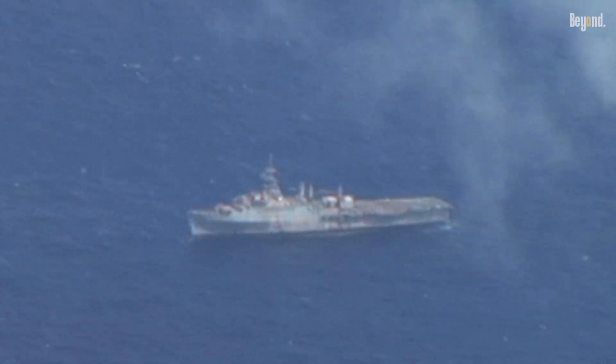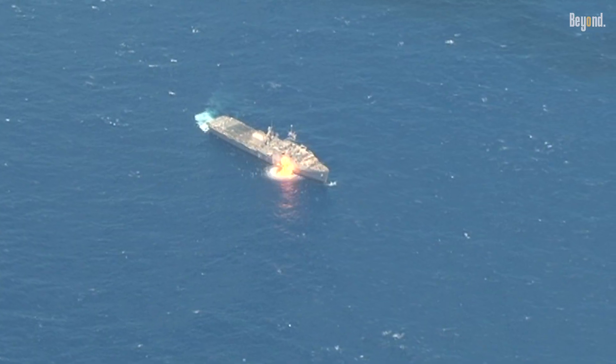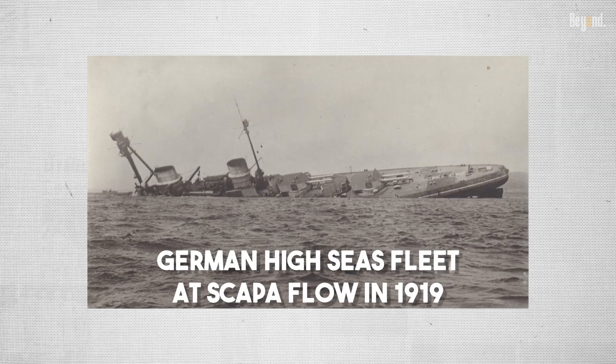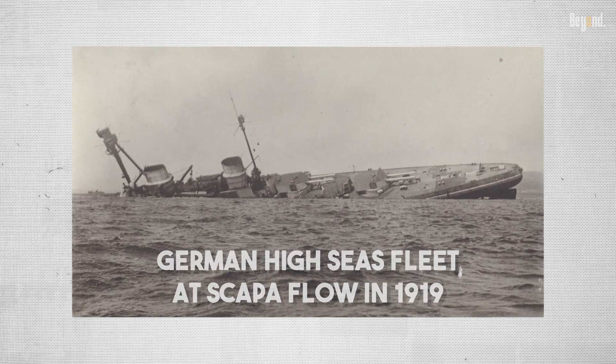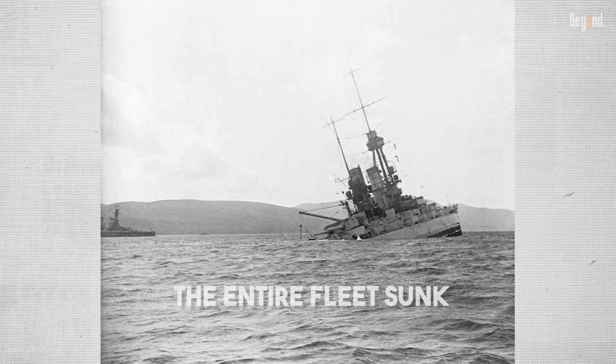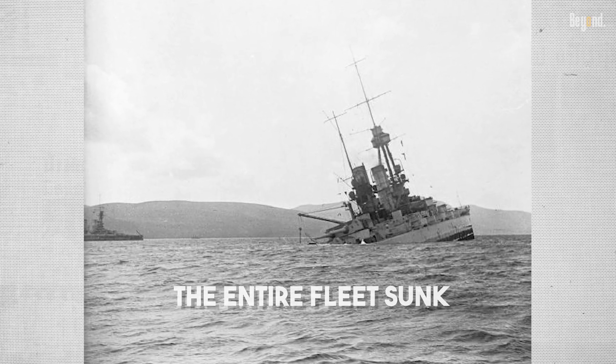Historically, one of the most common reasons for scuttling a warship is to keep it from falling into the hands of an enemy. One of the most significant historical instances is the scuttling of the German High Seas Fleet at Scapa Flow in 1919. Instead of allowing the victorious Allied powers of World War I to take the ships, the German commander had the entire fleet sunk.